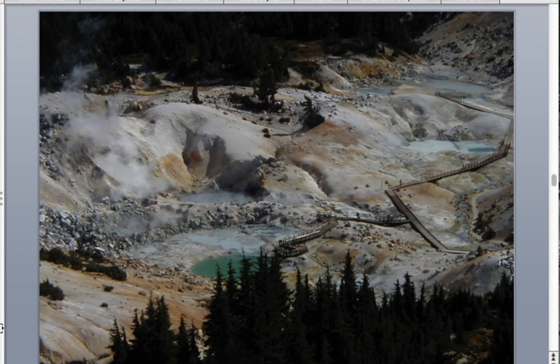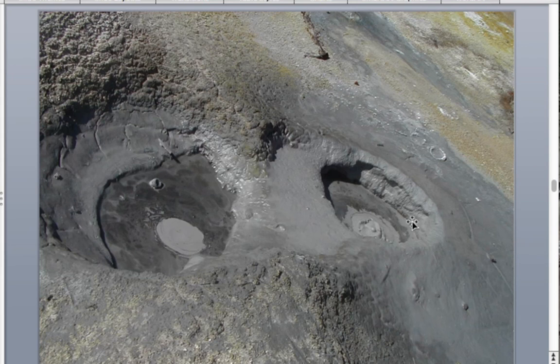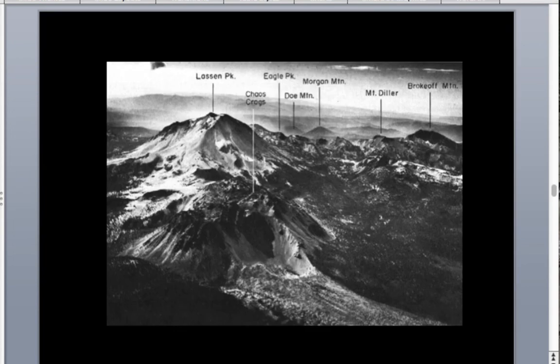The boiling waters at Bumpass Hell form what are called mud pots — you can see them boiling there. It's certainly not a place you want to be walking around on that soft rock.